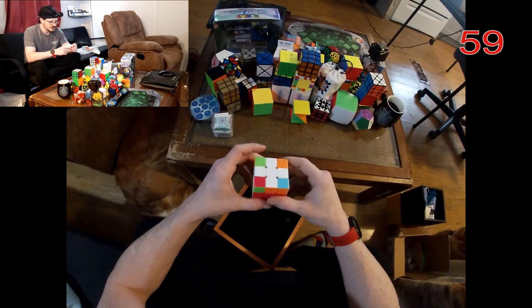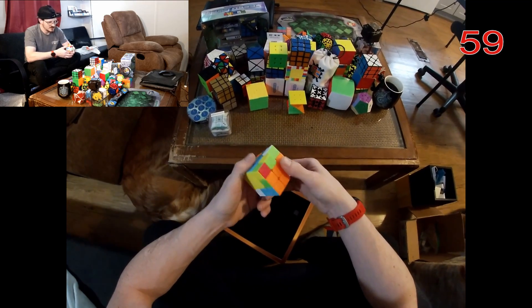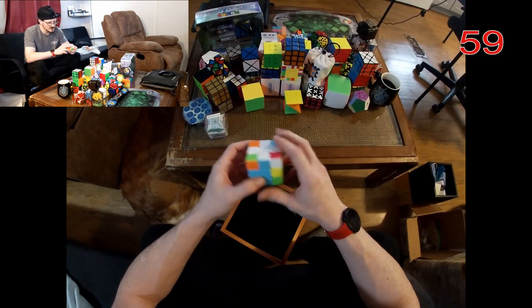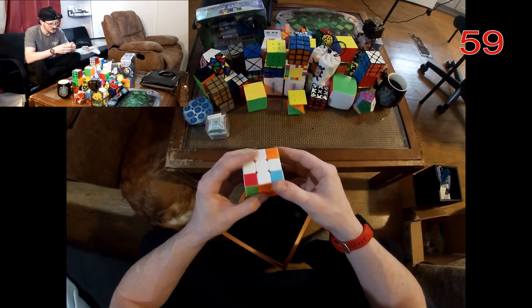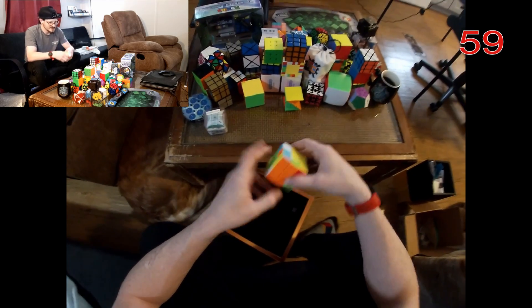One more of my unsolved puzzles — this is some sort of bandage cube. I hear some people call them bandage cubes and some people call them puppet cubes. Whatever it is, I don't really know how to solve it honestly.